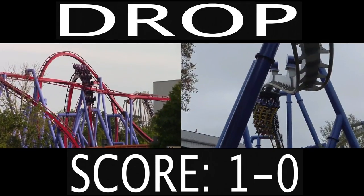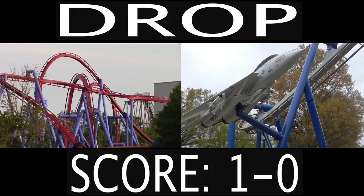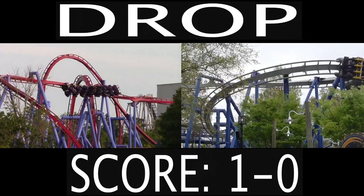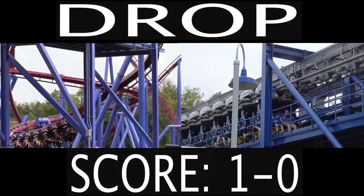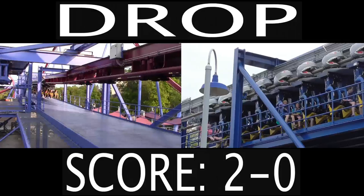Next up we have the drop. This does not matter about how tall they are — this is purely about which drop is better. What I like about Banshee's drop is it doesn't have the pre-drop that Afterburn and most other B&M inverts have. It goes straight down into it, and because of that the drop feels a lot steeper. So I'm going to give the drop category to Banshee — great first drop.